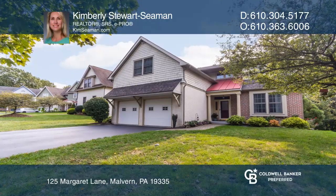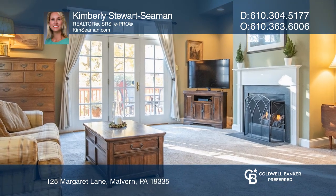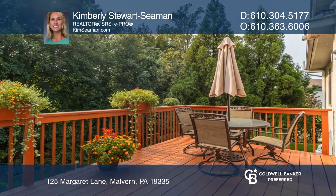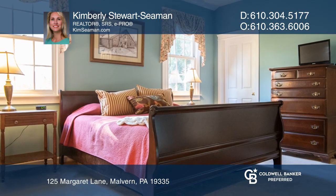This beautiful four-bedroom, two-and-one-half-bathroom, single-family home has it all. Inside, you'll find an open great room with a fireplace, access to the kitchen, and doors to the back deck, as well as a conveniently placed first-floor master bedroom suite.